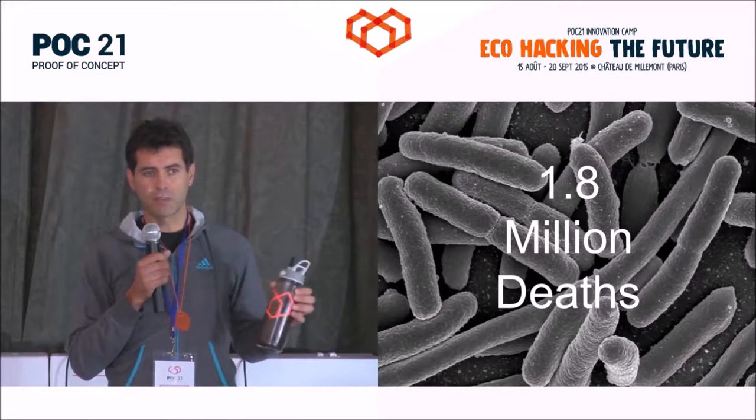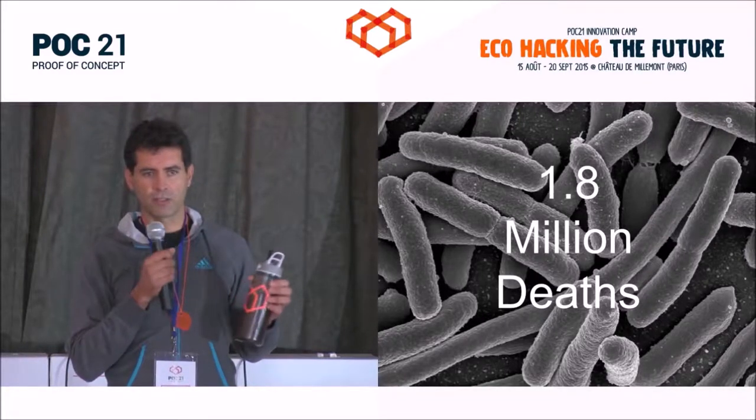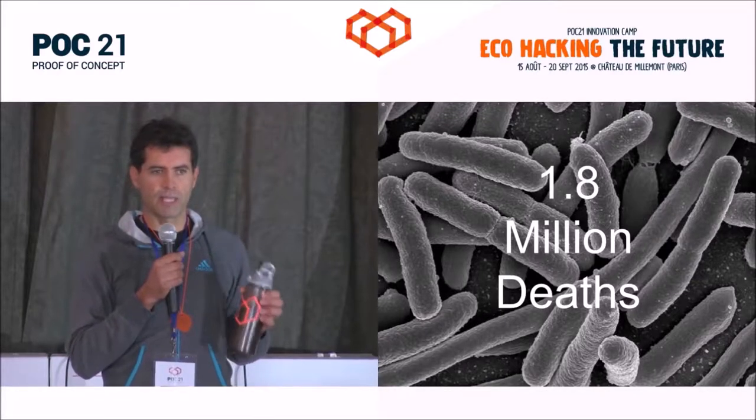Even now, after 20 years, in developing countries — Latin America, Asia — if you travel there, the main advice is not to drink tap water.